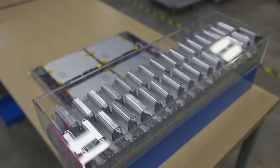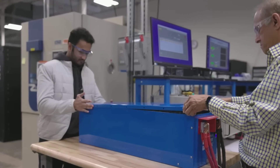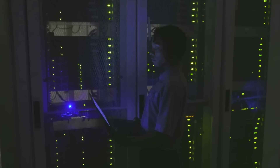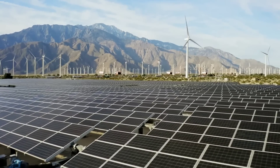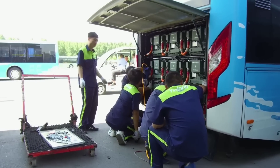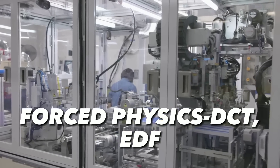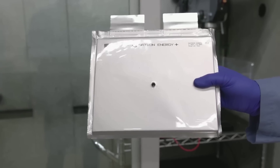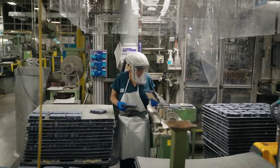Until recently, Natron Energy was mainly focused on industrial applications such as data centers, telecoms, EV fast charging stations, fuel cells, and grid services — sectors that require high power and reliability for critical operations. Natron Energy has been supplying its batteries to customers like Chevron Technology Ventures, Faraday Physics, DCT, and EDF Renewables North America.